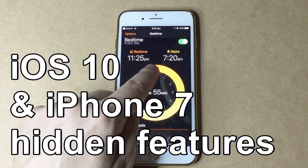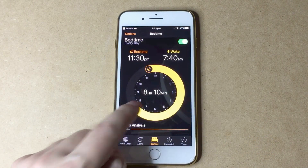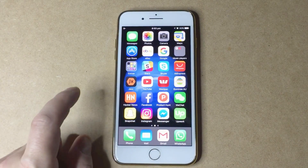First up, number one: bedtime mode. You can set the time to go to sleep and to wake up so you can get consistent sleeping hours. The great thing about this is that you get reminders.